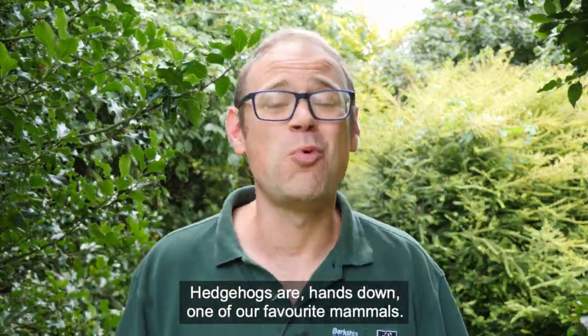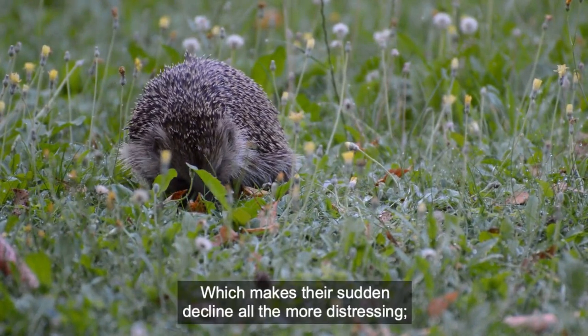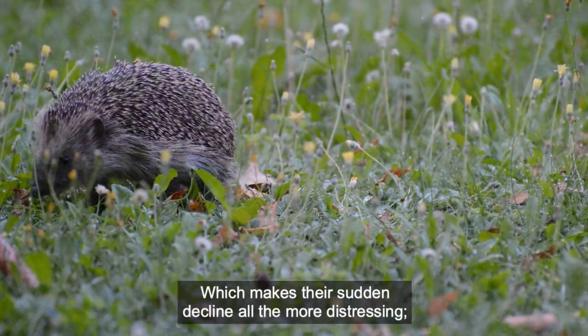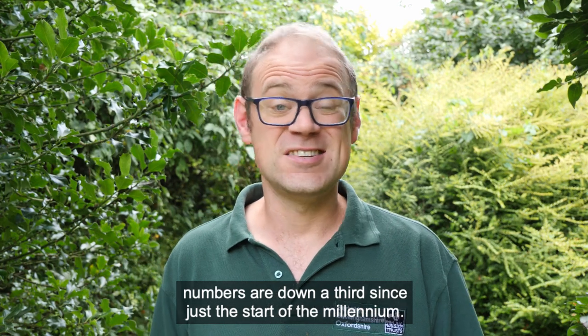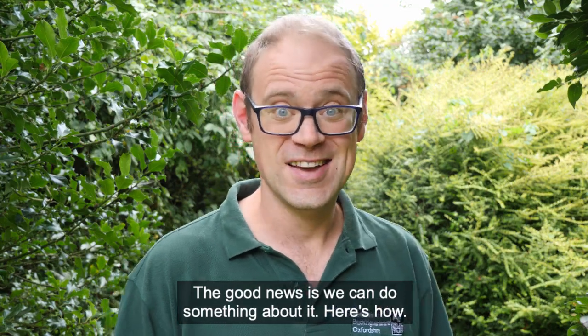Hedgehogs are, hands down, one of our favorite mammals. It's always a joy to see one, which makes their sudden decline all the more distressing. Numbers are down a third since just the start of the millennium. That's the bad news. The good news is we can do something about it. Here's how.